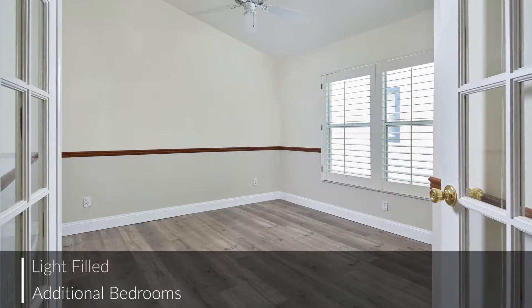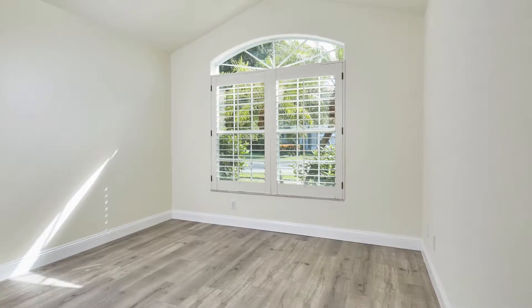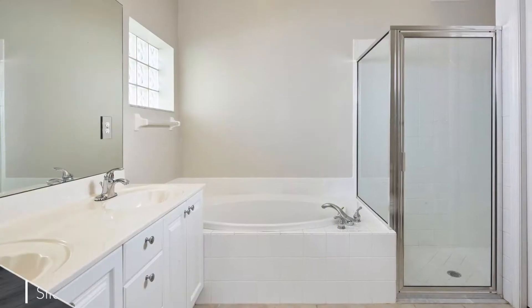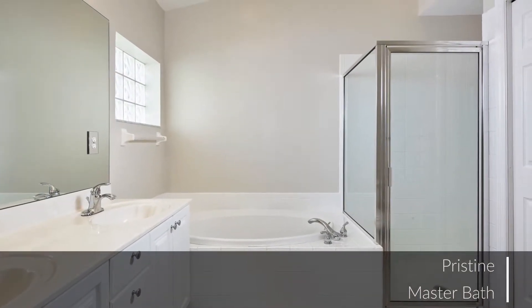The home's bedrooms each feature spacious closets and are tastefully designed with calming and relaxing design elements throughout. The master bedroom offers an amazing getaway for the world-weary, while the attached bathroom is as close to a spa as you can get.